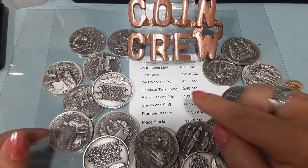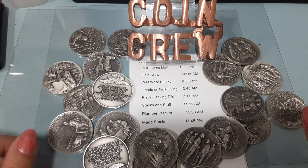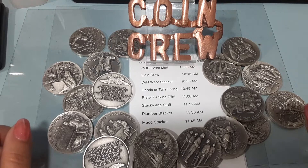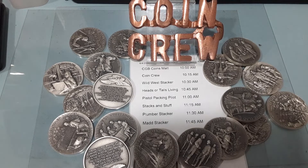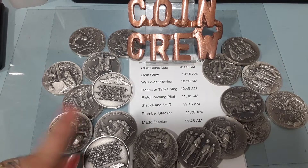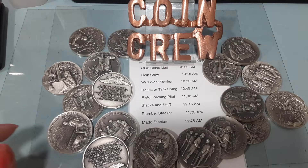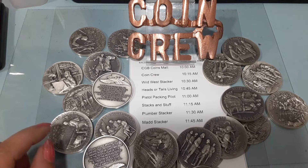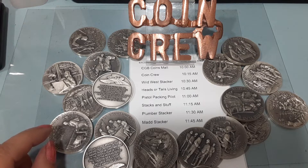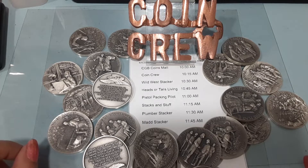After that, we will see Plumber Stacker. And to finish us off, you will see the man, the myth, the legend, the maddest Stacker in the world. And don't forget — after Matt's video, I'm pretty sure he's going to be doing an auction for our friend and pal, Robert Worley, a.k.a. The Fly Man. He's going to be selling his stack, so head on over there after all this fun.